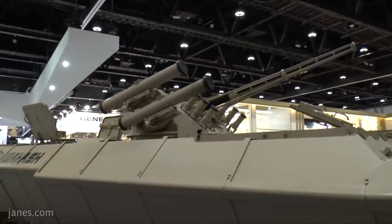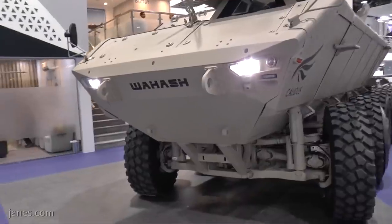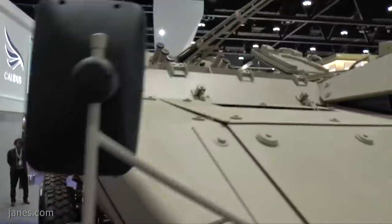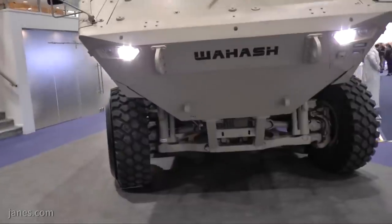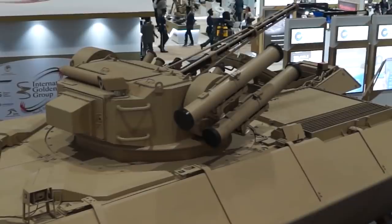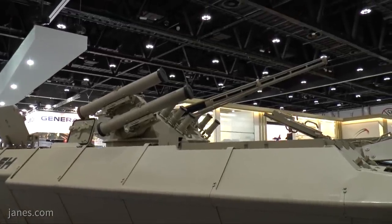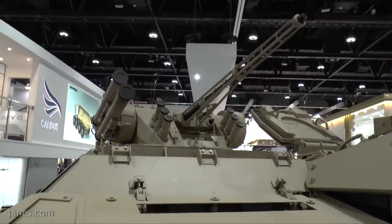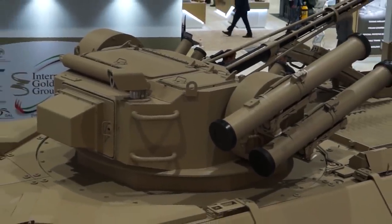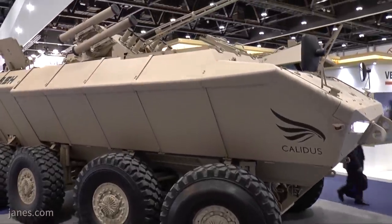The Wahash was designed to be deployed either as an anti-infantry vehicle or an armored personnel carrier for up to eight soldiers. Its armor can shield against up to 155mm artillery and is fully protected against explosives such as mines and IEDs. When it debuted, the Wahash was armed with a BM-3 Combat Module Turret featuring a 30mm CTM-1 cannon, a 7.62mm machine gun, a 30mm KBA-117 grenade launcher, two anti-tank missile launchers, and six smoke grenade launchers. The turret can also be fitted with different modules to accommodate larger caliber weaponry.